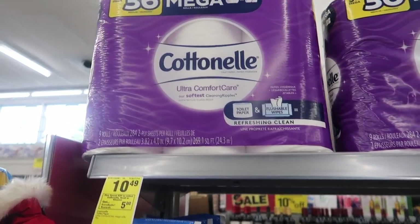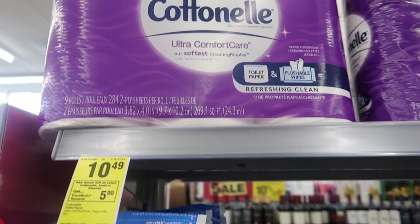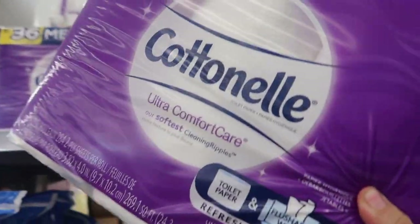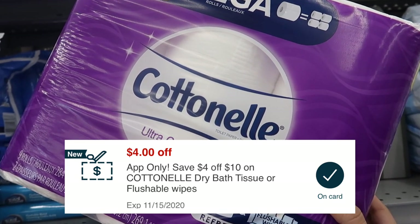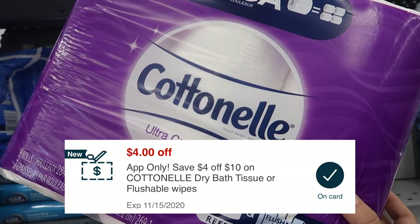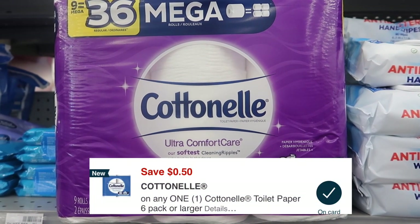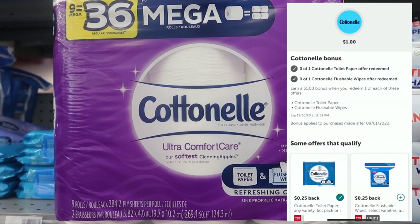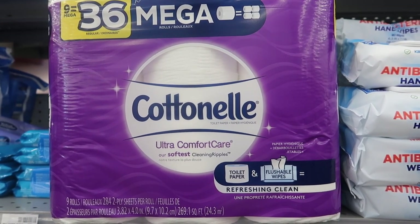Here is one of the deals I'm here for: we have the Cotton Now on sale for $10.49, and when you spend $20 you get $5 back in Extra Bucks. I did see a lot of accounts on the CBS app got a $4 off $10 Cotton Now app-only CRT, so check your account on the CBS app to see if you got that. We also have a $0.50 off one digital coupon, and on Ibotta we have a $0.25 rebate plus a $1 bonus for Cotton Now, so we'll be getting back $1.25 from Ibotta.